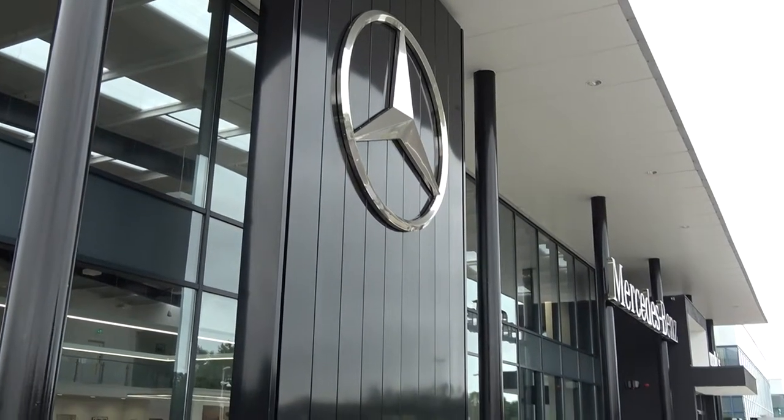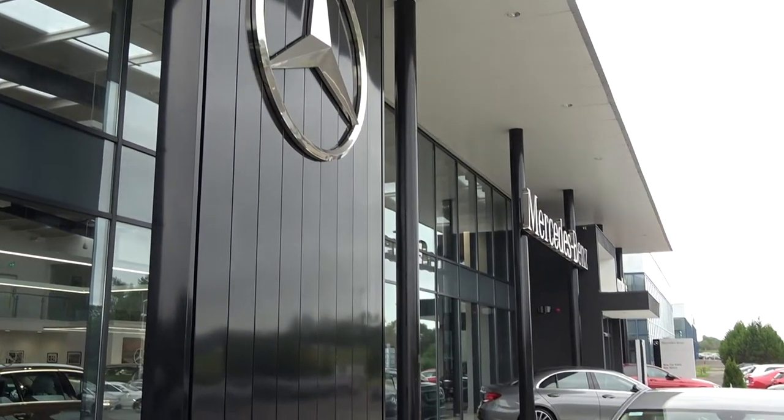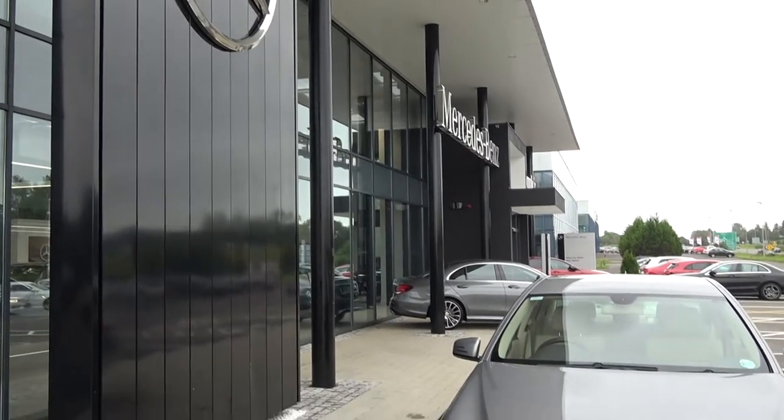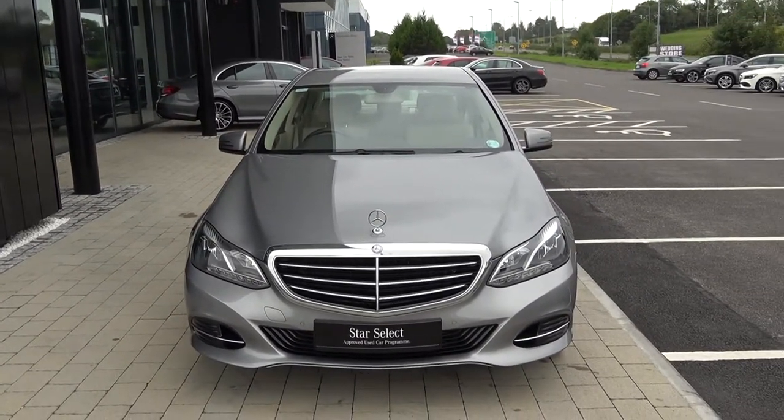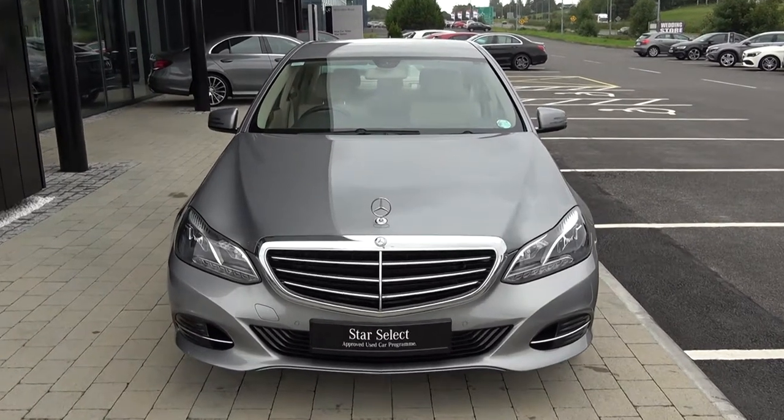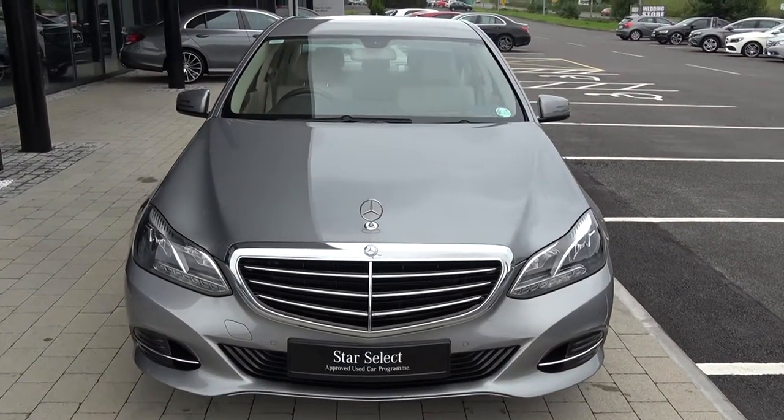Hello and welcome to Connelly's Mercedes-Benz Sligo online sales channel. Thank you for taking the time to view this stunning 2014 Mercedes-Benz E-Class. This is the E300 Bluetech Hybrid, coming with a diesel engine, automatic transmission, and finishing in stunning silver metallic.